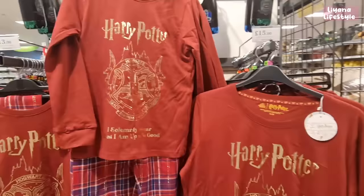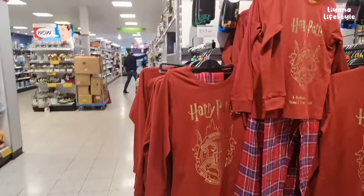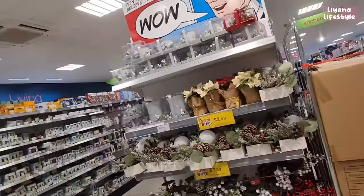There are Harry Potter pyjamas for men, women, and kids. Adults are £15, kids are £8, and there are some for £13 too. They've also got Harry Potter water bottles at the top for £4.99 — featuring all the houses.